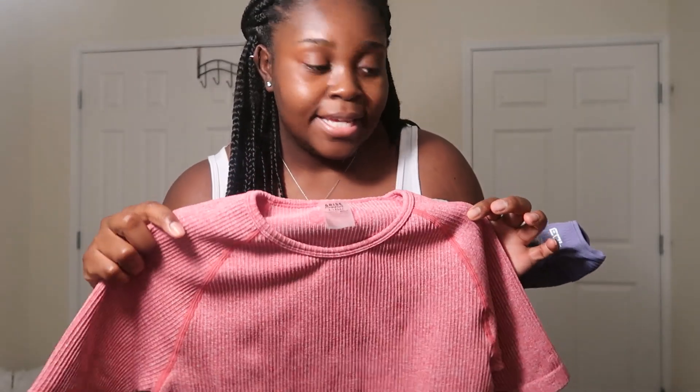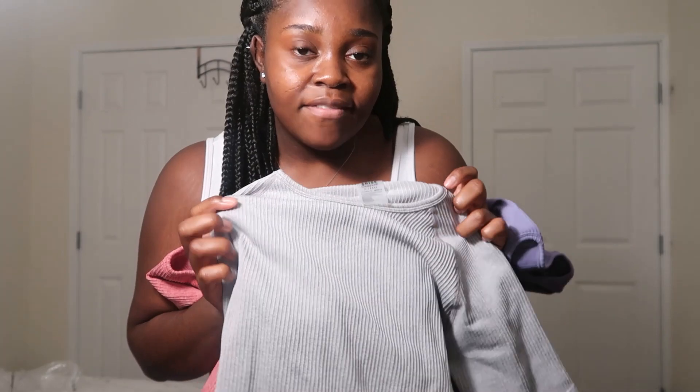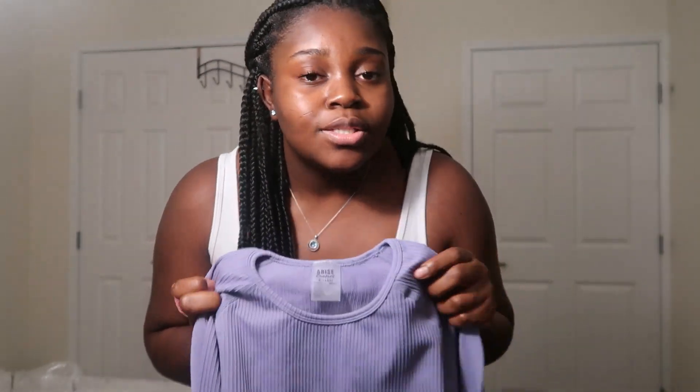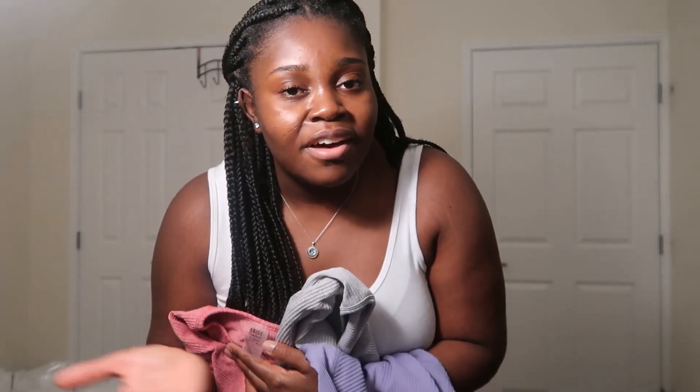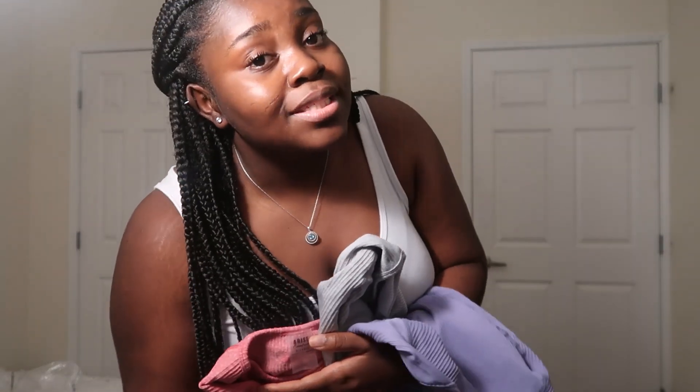I have these scrunch shorts — that's how they look. I bought the tops in multiple colors: green, pink, gray, and a purplish-blue. I didn't love the shirt, but I'm still going to wear them since I spent the money. I'll wear them around the house or maybe to the gym when it's time to go back. Let's keep going to the leggings.